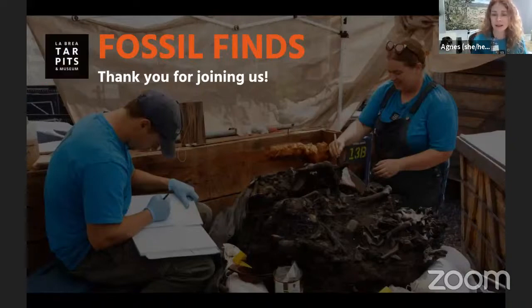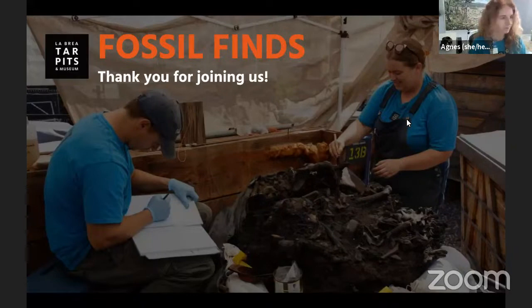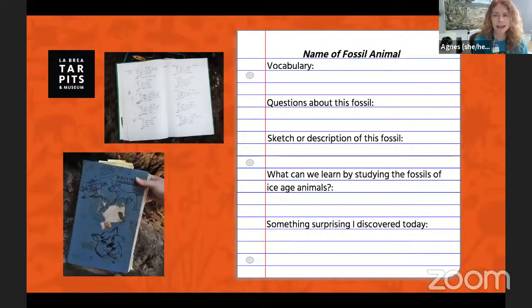As you can probably tell, I'm not at the museum right now — I'm at home like many of you — but we do have amazing staff who still need to go into the museum to help take care of our excavation sites and fossils. We're going to try to get to as many questions as we can. If you'd like, go ahead and grab a piece of paper and a pencil so you can record your experience while you're watching today.